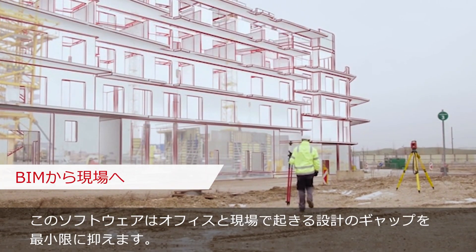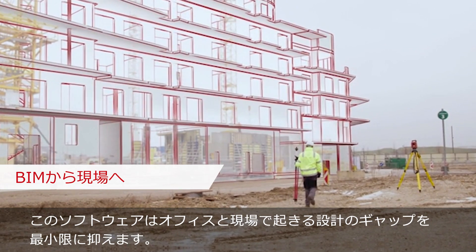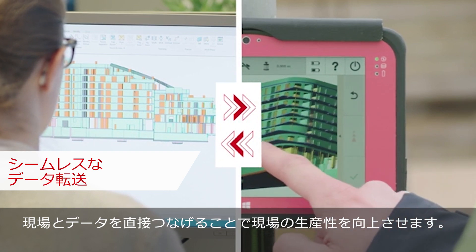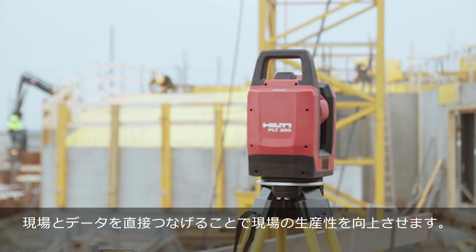And for this, you need the right equipment and software. Our software closes the digital gap between office and job site with a BIM-to-Field connection to improve your productivity.